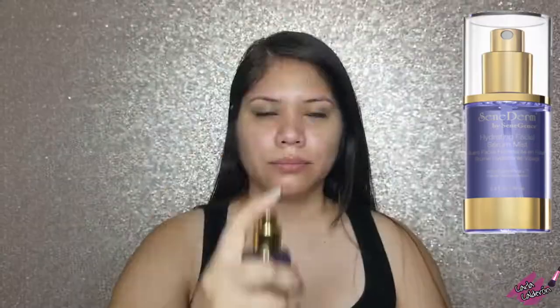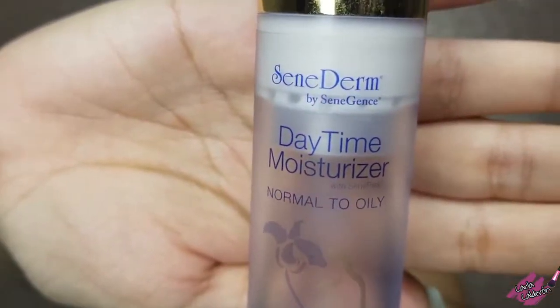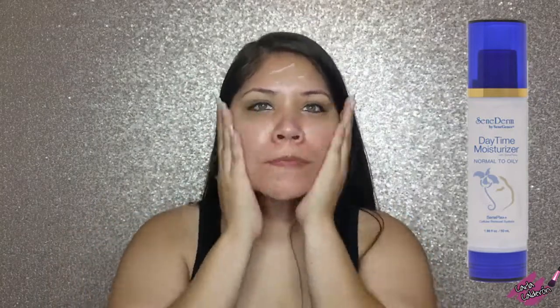We're almost done. This is the hydrating facial serum mist, and I'm applying it in three sections on my face. Finally, this is the daytime moisturizer — the last step. I use one pump and apply it all over my face and on my neck as well. To learn more about the products I use and their benefits, check out my other videos.